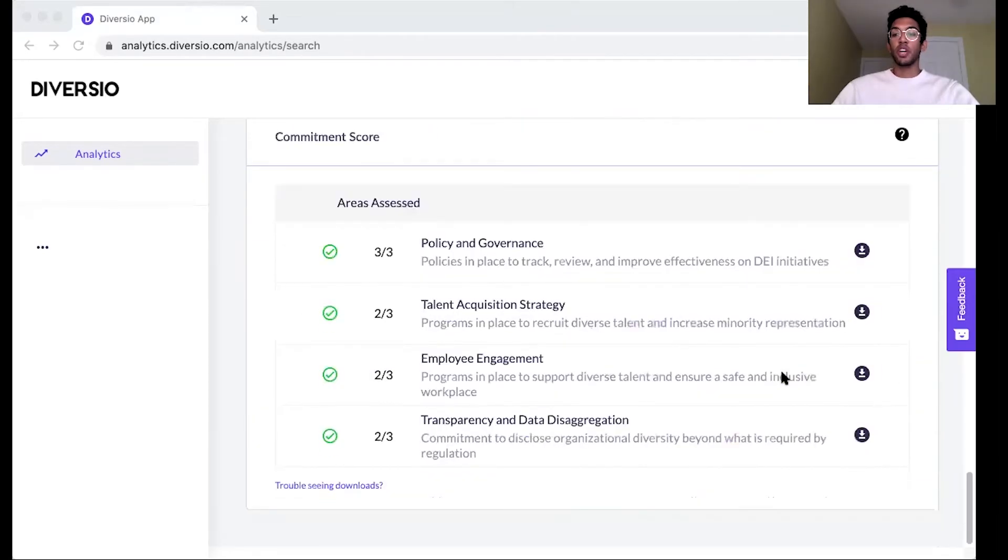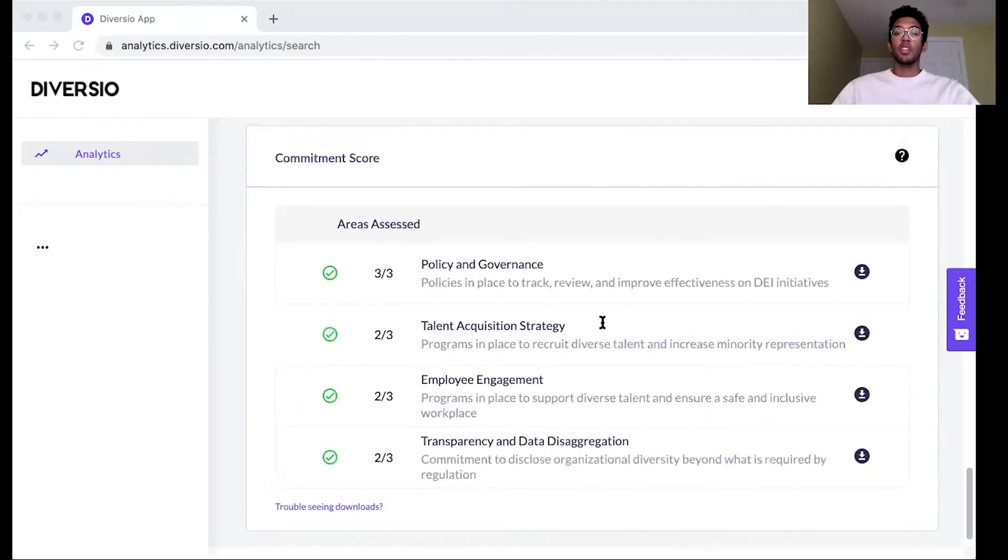Finally, you can take a look at our commitment scores, which are collected by our data analysts. This provides information as to forward-looking efforts a company might be undertaking, and it's further subdivided into companies' policies and practices,